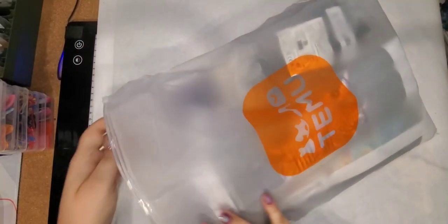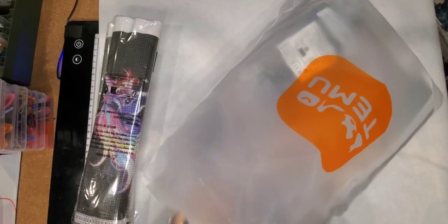So this is my Temu bag that I got today. Like I said, most of them are diamond paintings.